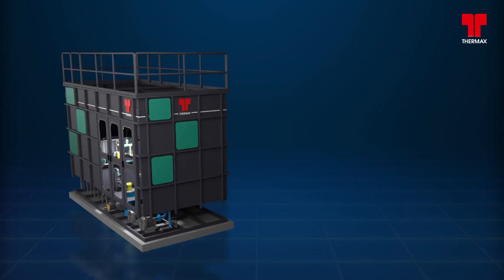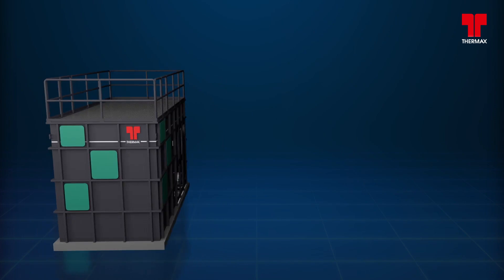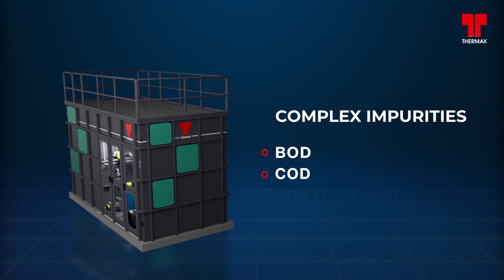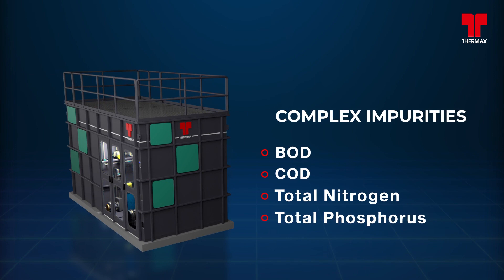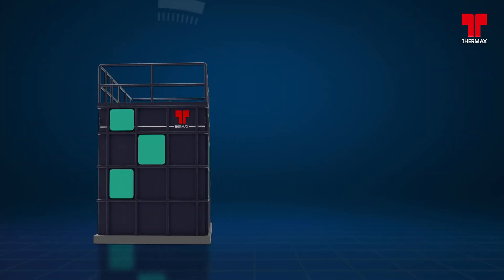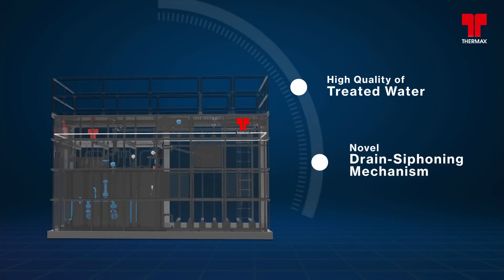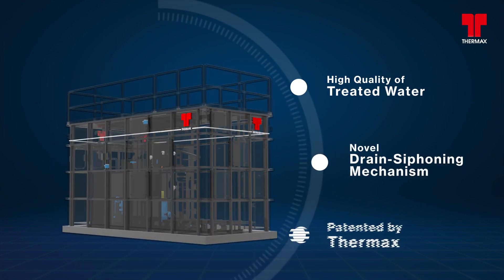With optimum and innovative design, CUBE allows proper gradation of complex impurities like BOD, COD, Total Nitrogen and Total Phosphorus. With this, we are able to deliver high quality treated water consistently with the novel drain siphoning mechanism patented by Thermax.